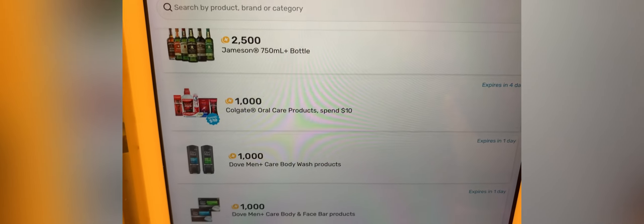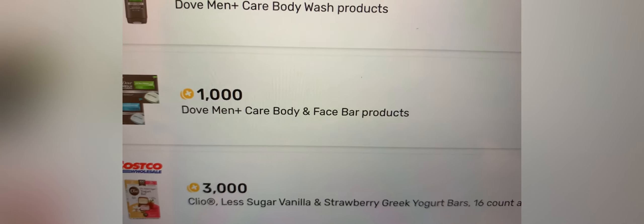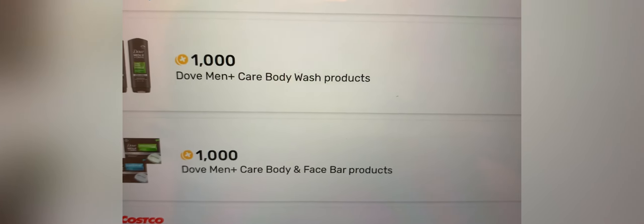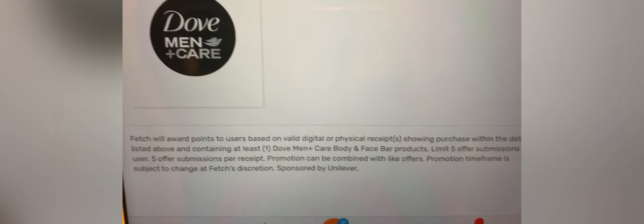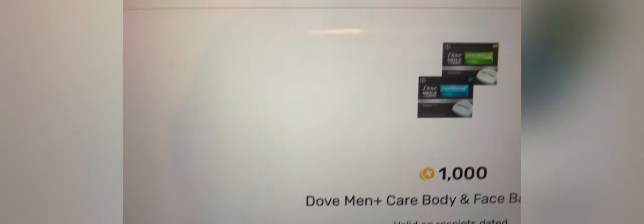They also have deals like this where you get extra points. One of the deals was this one right here for the Dove plus the Dove Men's Plus Care body and face bar products. Depending on your account, some accounts say you get 1,000 back per bar, some say 1,500 back per bar, and some people have 2,000 back per bar. It just depends on what you have on your account. I went to Dollar General and picked up four of the bars — the green single ones like this — because it does count towards it.